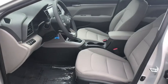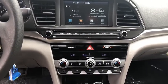Security system, trip computer, panic alarm, brake assist, remote keyless entry, overhead console, tachometer, front reading lamps, front bucket seats.